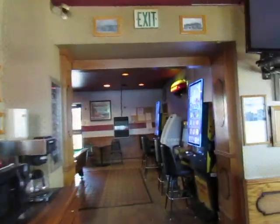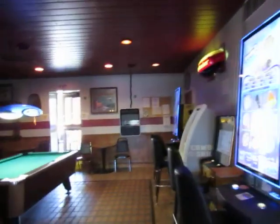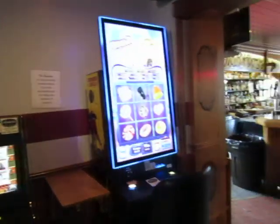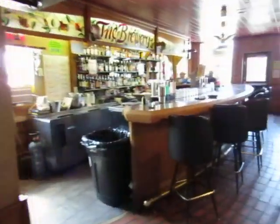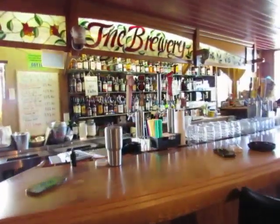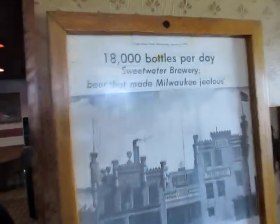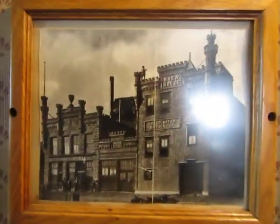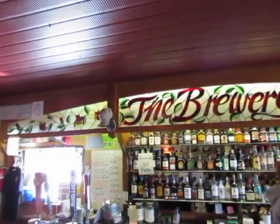And here it is. Here's the back room — pool table and all that. And here's the bar. And here's some old pictures. And here's the bar, the brewery.